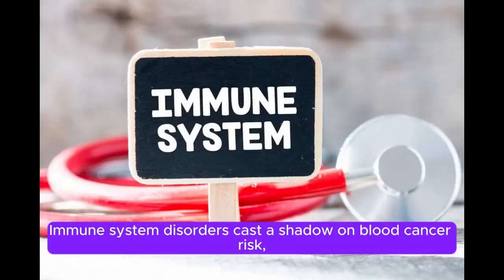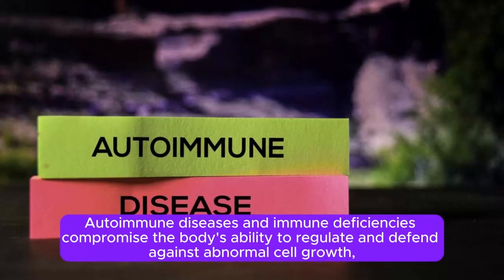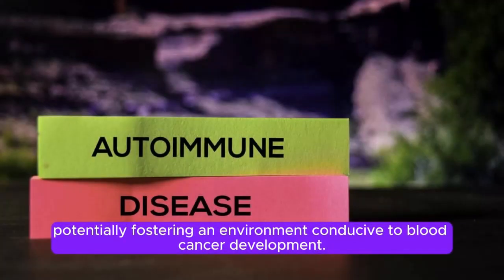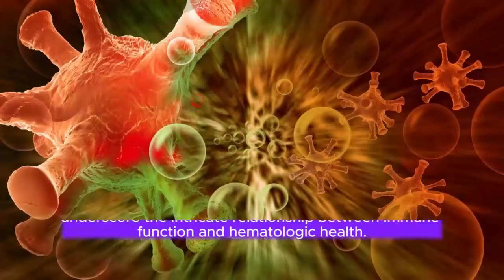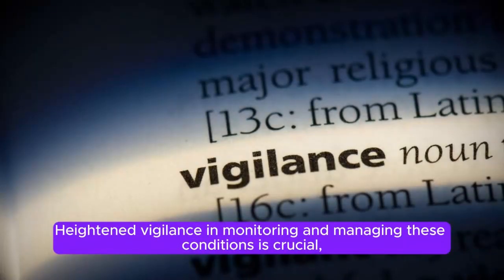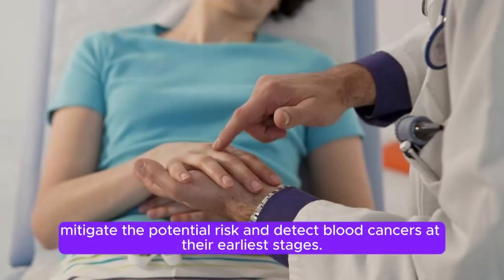Number 7: Immune System Disorders. Immune system disorders cast a shadow on blood cancer risk, as conditions affecting immune function may contribute to hematologic malignancies. Autoimmune diseases and immune deficiencies compromise the body's ability to regulate and defend against abnormal cell growth. Disorders like rheumatoid arthritis, lupus, and certain immunodeficiencies underscore the intricate relationship between immune function and hematologic health. Collaborative care between rheumatologists, immunologists, and hematologists is essential to mitigate risk and detect blood cancers early.